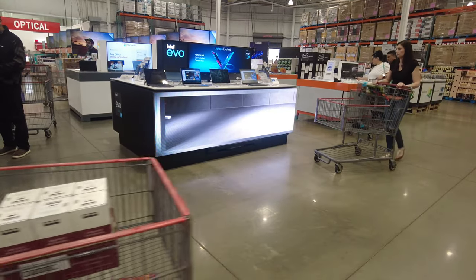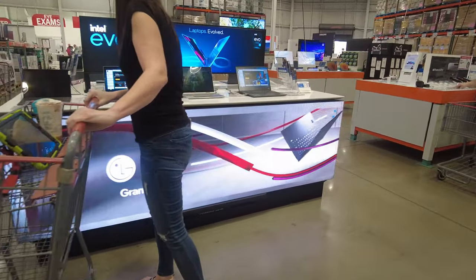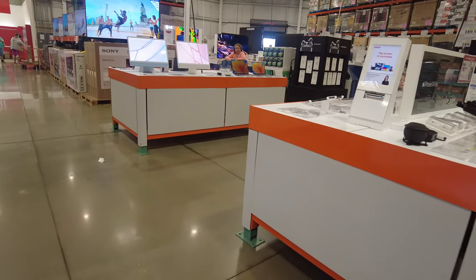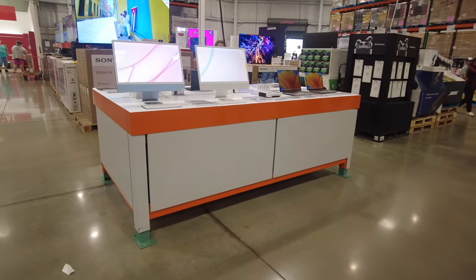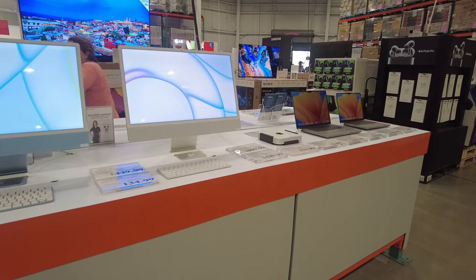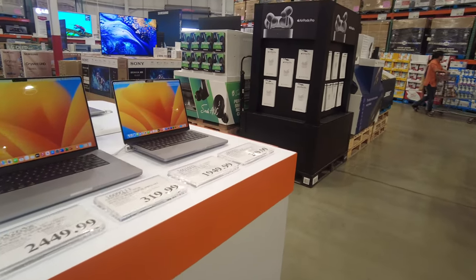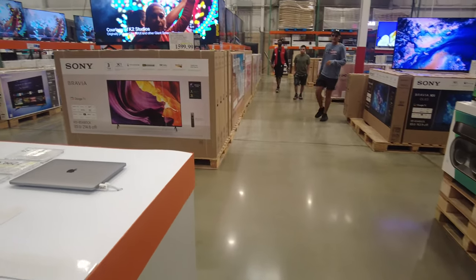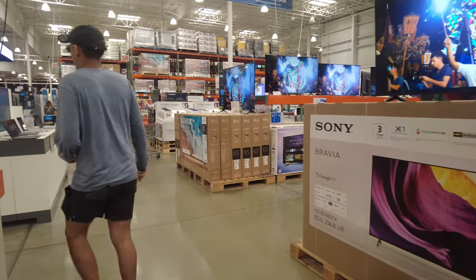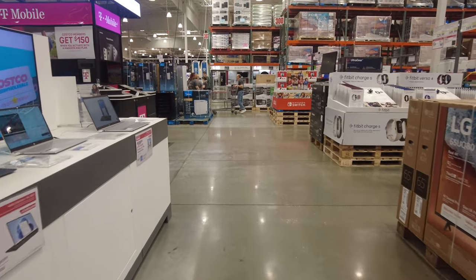Let's look at the electronics section. I found some laptops — they also have Apple products: iMacs, MacBooks, iPhones, and Samsung phones, so a wide range of variety. I've heard they have good prices compared to regular stores. You can see a huge variety of televisions — different brands like Sony, Samsung, and LG. They also have smart watches.